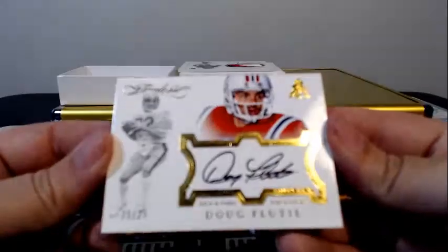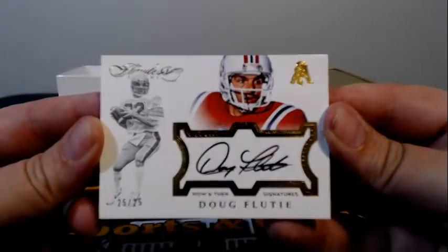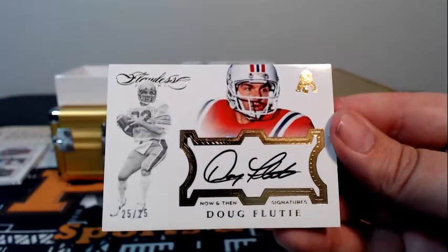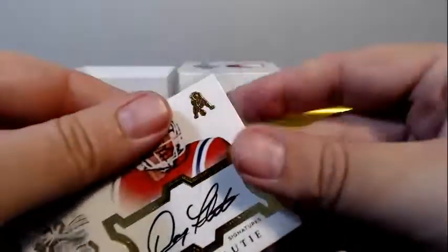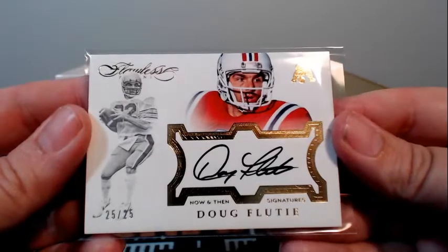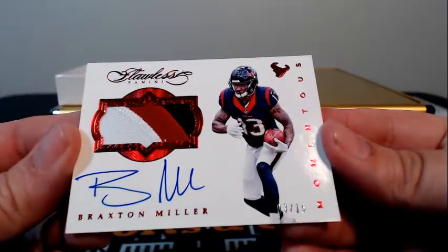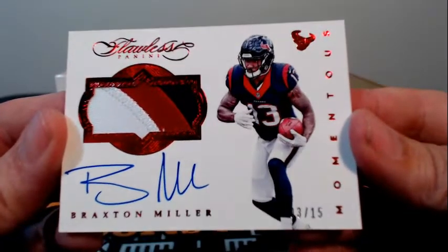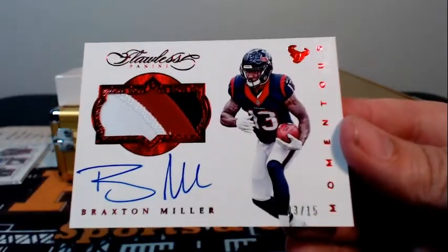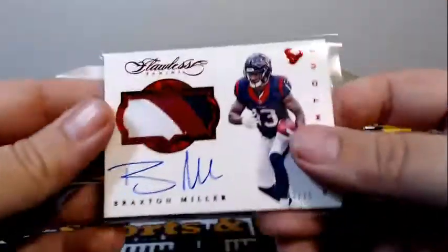And you know you love them — Doug Flutie and Fruity Flakes, Now and Then Signatures, 25 of 25, going out to the Patriots and Justin H. Justin, man, you were firing on all cylinders. Doug Flutie, 25 of 25, on-card auto. Congrats. Then we finish off this box with a Braxton Miller, 3 of 15, on-card rookie auto, three-color patch with the Ruby Parallel, going out to Houston and Steve S. Congratulations, Steve.